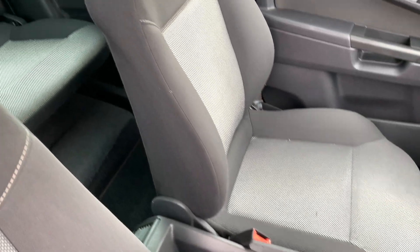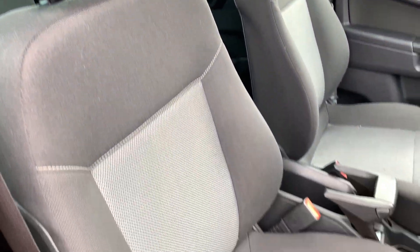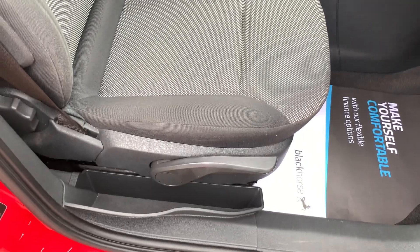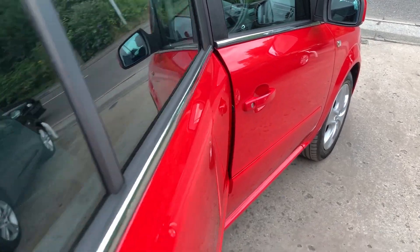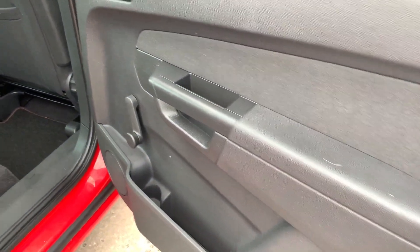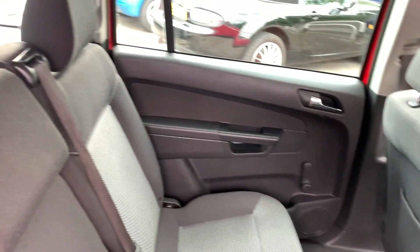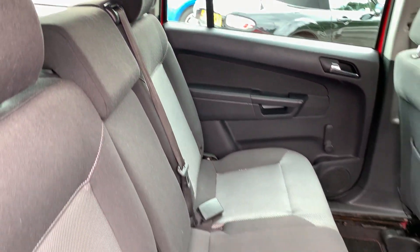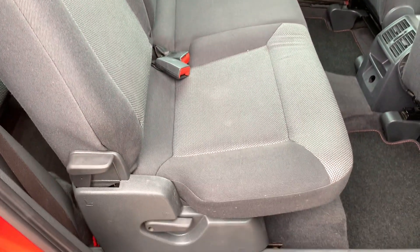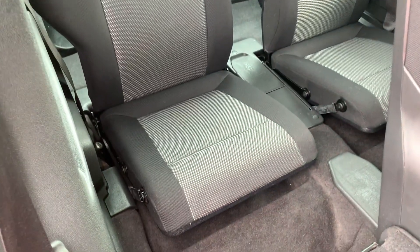Cloth seats in grey. In the rear of the car there are three seats here, and two further seats in the back.